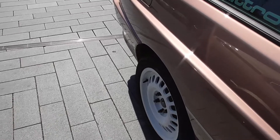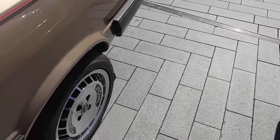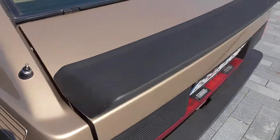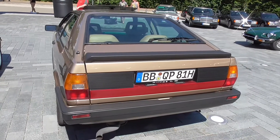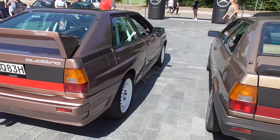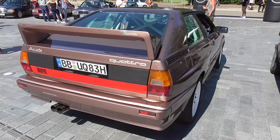I like these wheels. This one has five wheel screws, and this one has only four. Now going to the back — Coupe. As you can also see at the license plate, this is UQ, called the Urquattro.